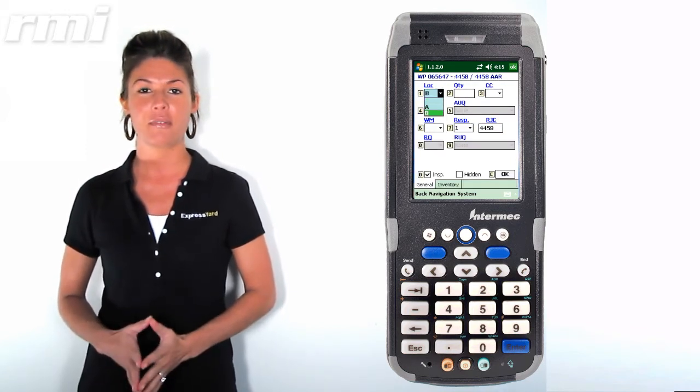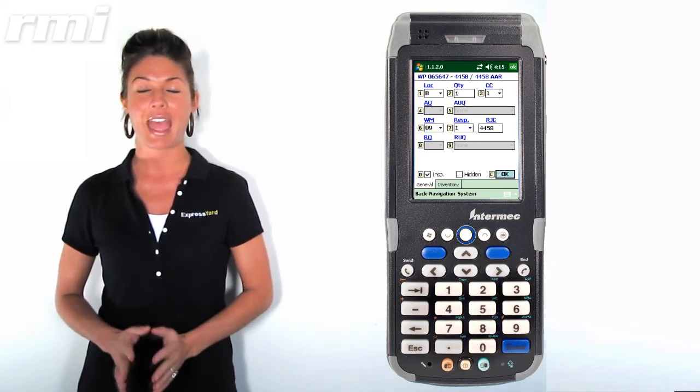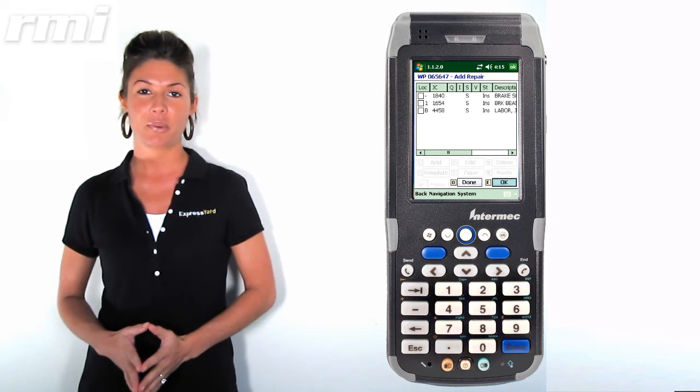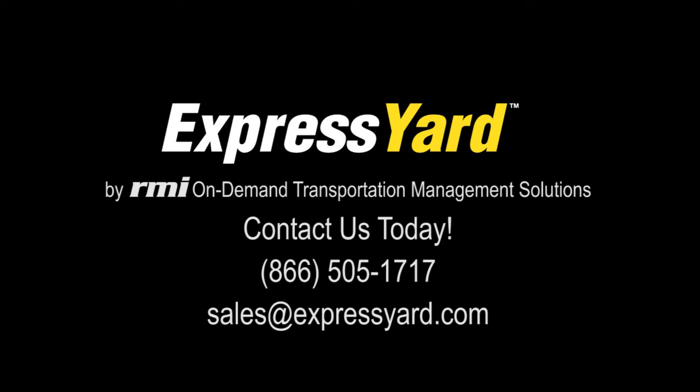They may be a little costly up front, but they will pay for themselves over and over again every time you use them. This is just another way to speed up the process and leave less room for human error. Call us today to purchase an ExpressYard handheld or to set up an online demo for the best system for managing your repair operation. You can reach us at 866-505-1717 or feel free to shoot us an email at sales@expressyard.com.